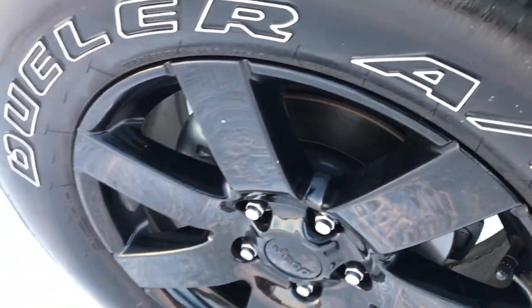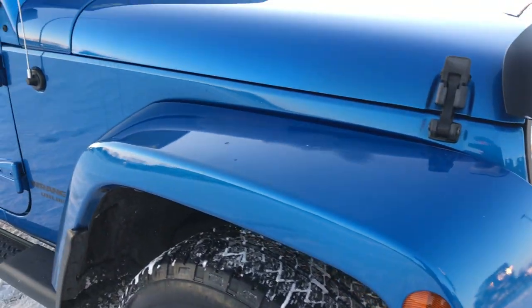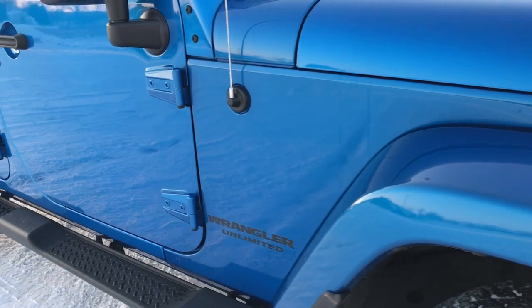The passenger side rim is in excellent condition — no scuffs or scrapes on that rim. And as you go down this side of the vehicle, you can see just how clean that body is.